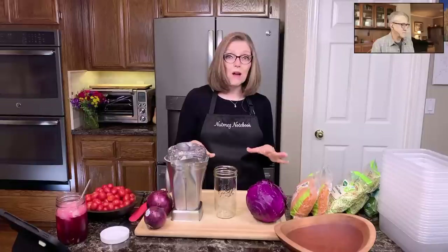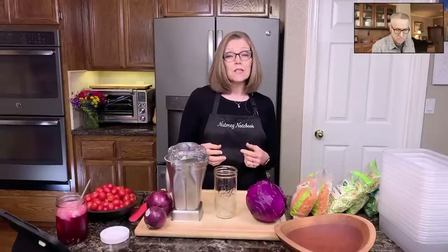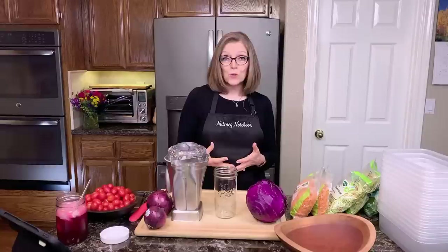We decided just to go live this morning to show you how I batch prep salads. That is something I do weekly on the weekend, and I make 14 salads for the week — seven for my husband Tom, seven for myself. We each eat a salad every day as a main dish. We've been doing this since 2013, encouraged by Dr. Joel Fuhrman. It's a great way to get in a lot of greens and other raw vegetables, and just a super healthy habit to establish.